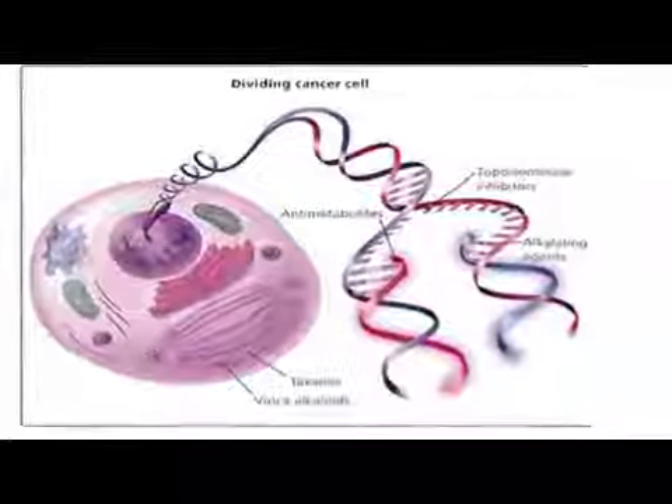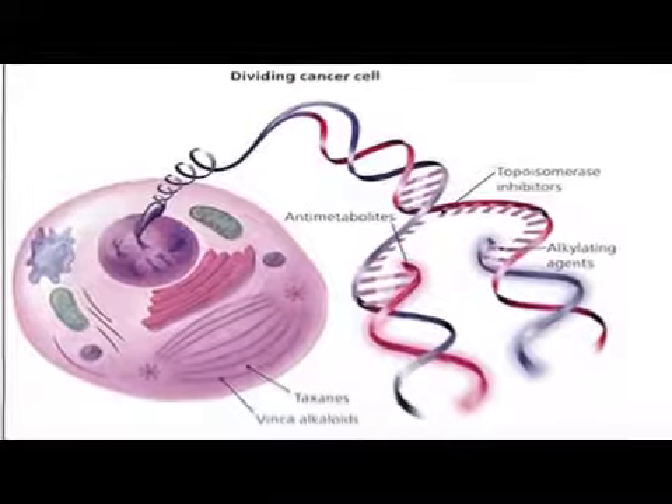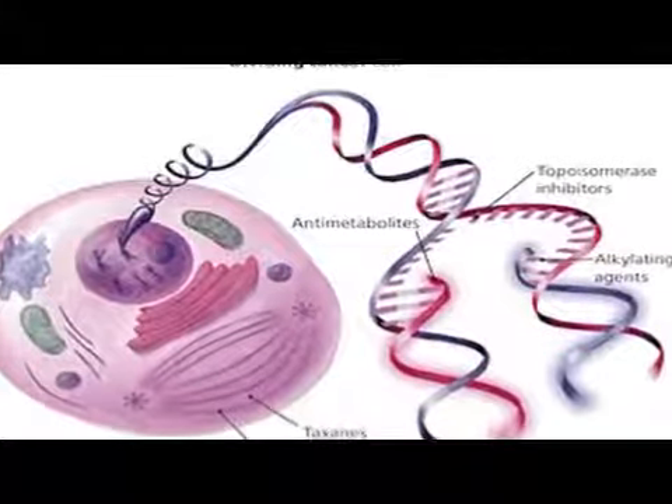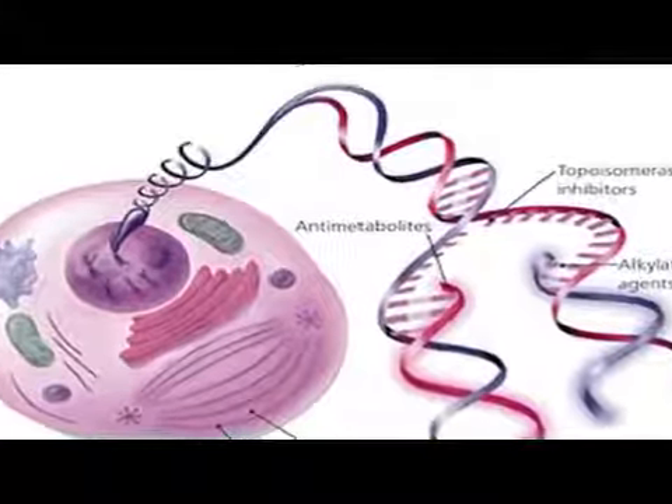These chemotherapy drugs tend to interrupt the cell's growth or replication in various stages of the cell growth cycle, so that any cell that is growing can be affected by the chemotherapy drug.